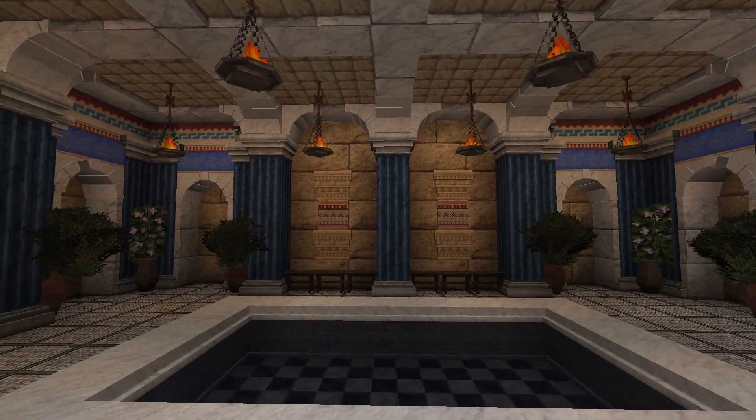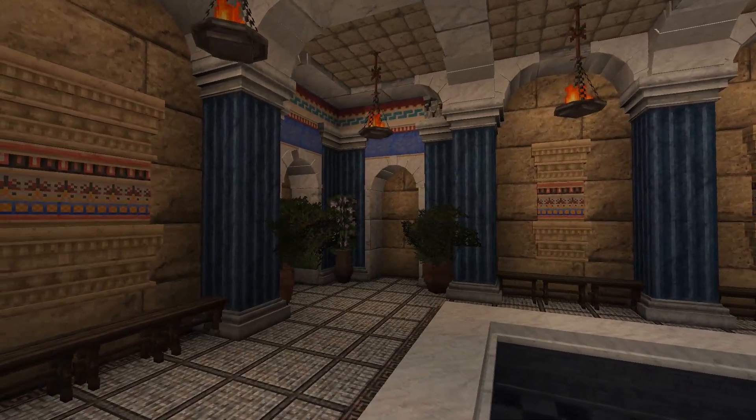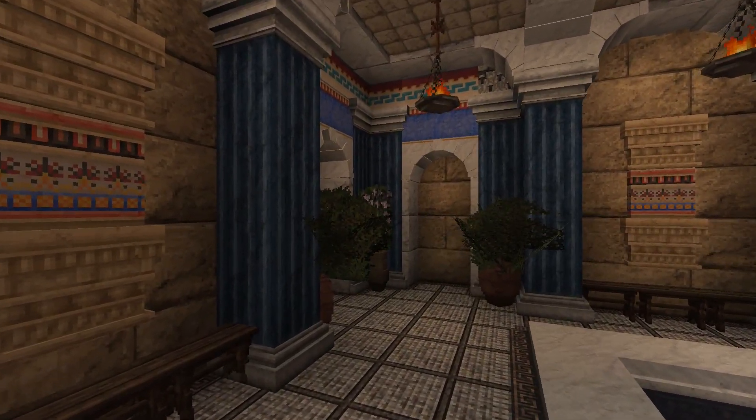Next on the tour is the cold bathroom called the frigidarium. Romans would visit this room after having worked up a sweat exercising in the palaestra.